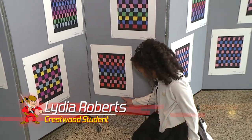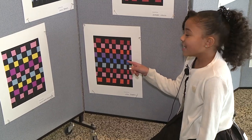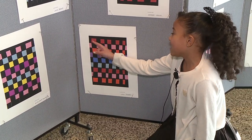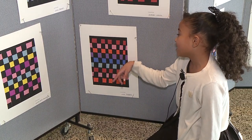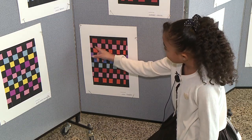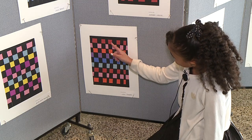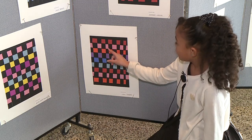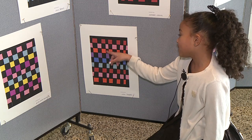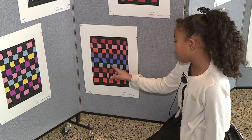This one's mine, and I was thinking of doing a daytime then nighttime pattern. The colors I chose were red, pink, and orange for the daytime colors, and then for the nighttime colors were purple, dark blue, and light blue.